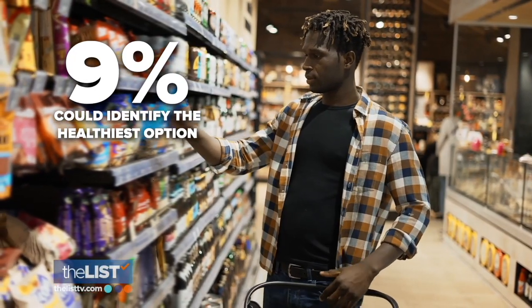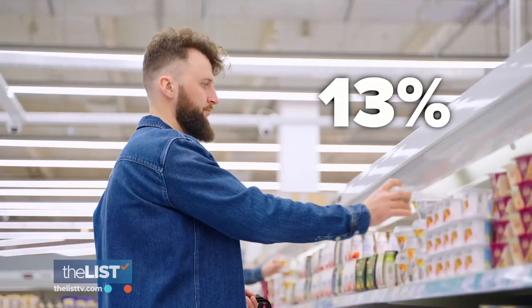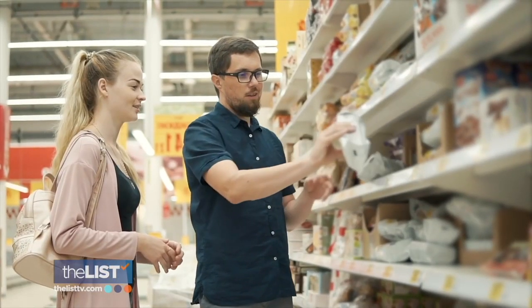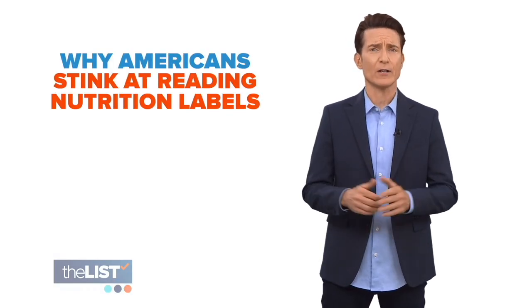Only 9% of Americans could identify the healthiest option. And 13% who tried to pick the healthiest option actually accidentally picked the least healthy option. Americans are really bad at identifying which products are healthy and which are not. We're running down why Americans stink at reading nutrition labels.